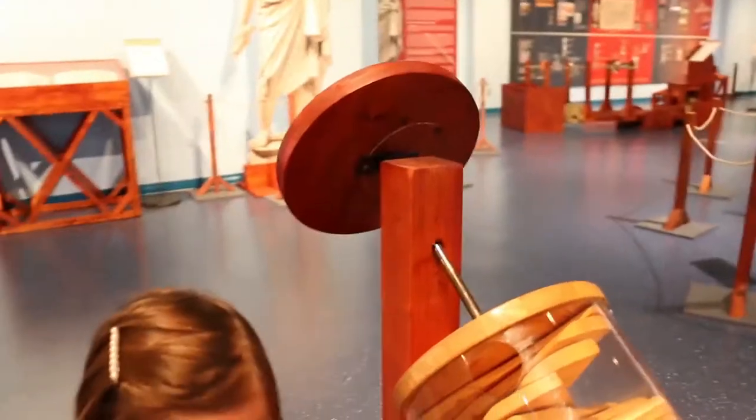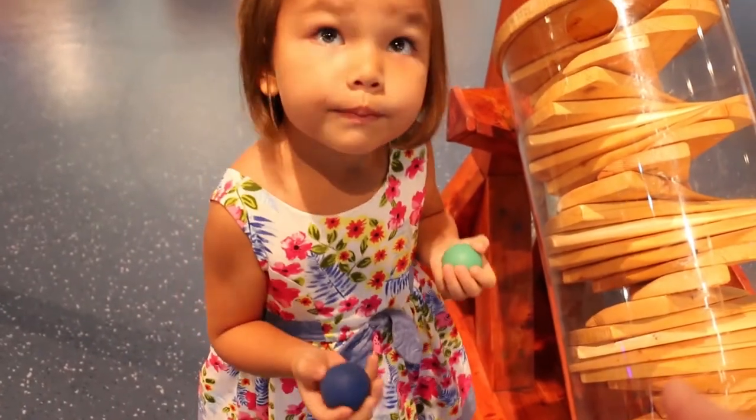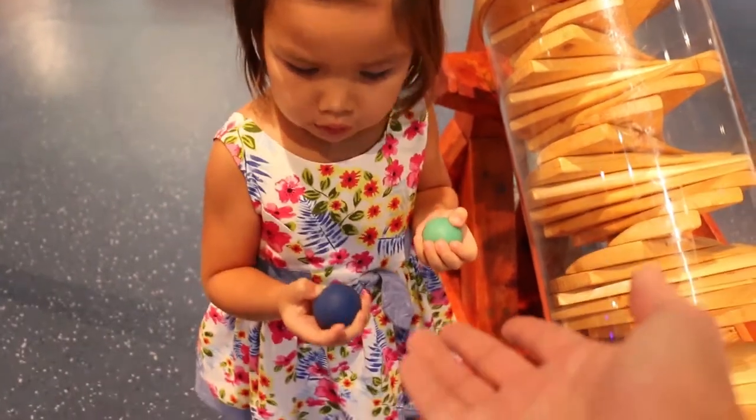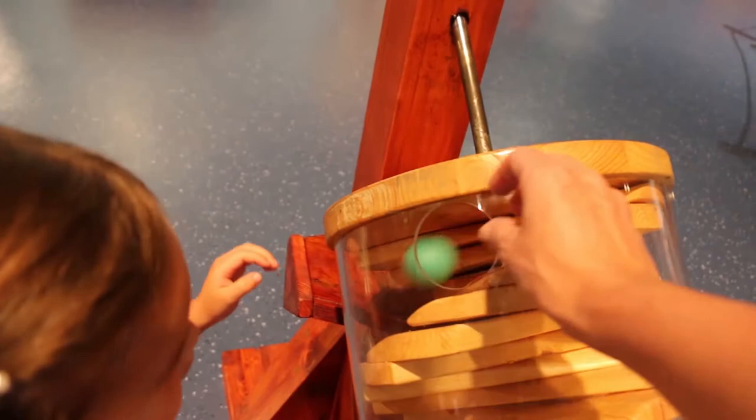Let's check this out. Mom, where's the color glow? I'll take green, please. Yay! Thank you. And then we spin. We did it!